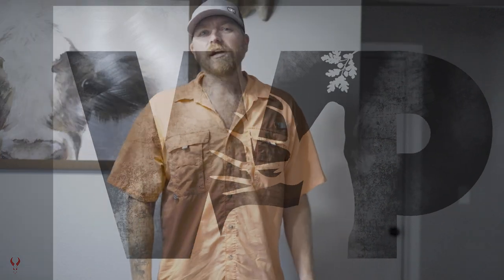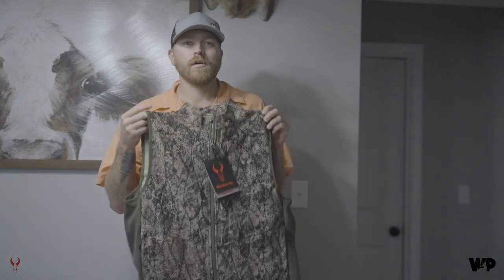Hey guys, welcome back. Today I want to talk about a couple new products from Badlands that they just dropped on their website, and you guys need to be sure to check out before you hit the woods this season.